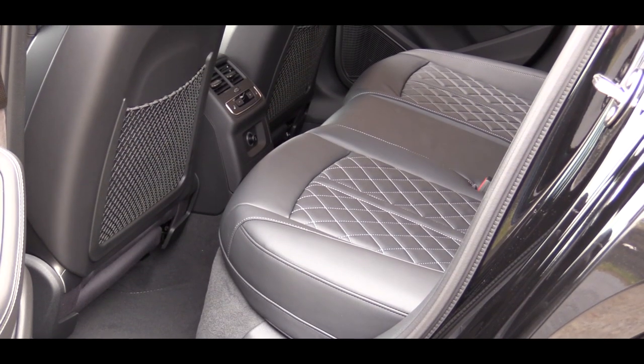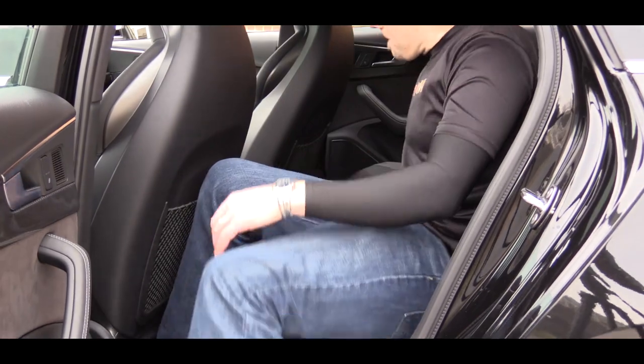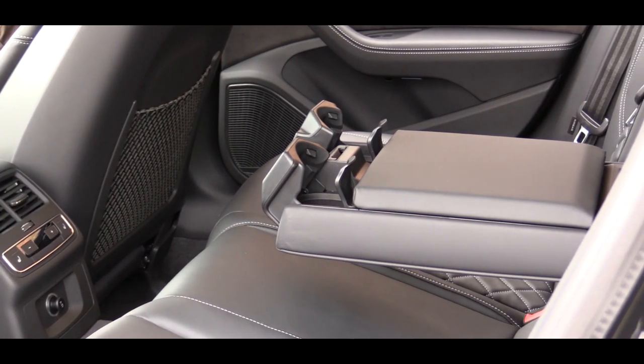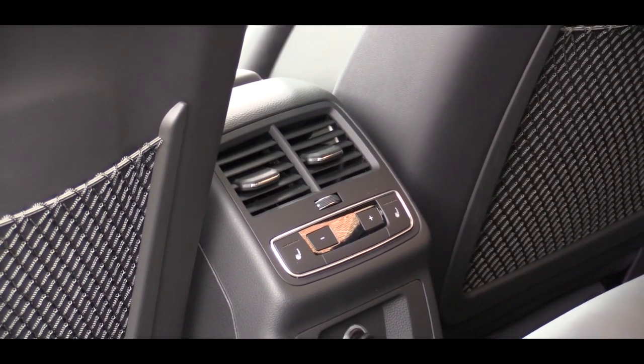Moving up to the rear seats — rear legroom comes in at 35.7 inches. I'm six feet tall and here's how much space I have back there. As expected, there is a rear armrest with two cup holders and rear ventilation in the front to help get cool air to the rear passengers on a hot day, which is definitely appreciated.